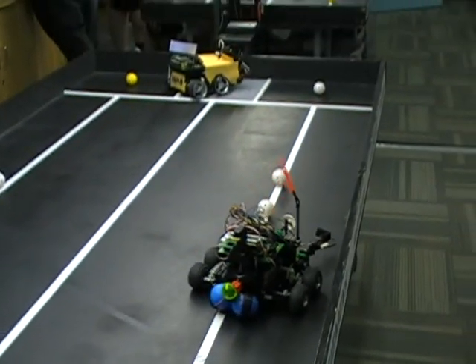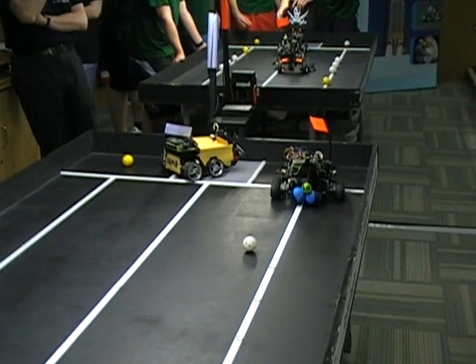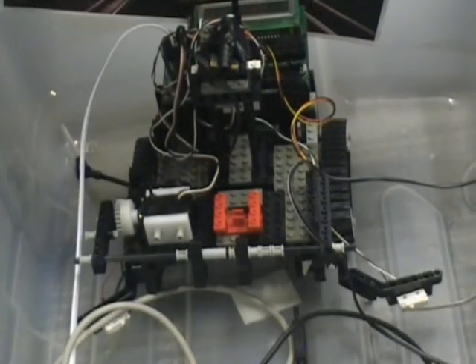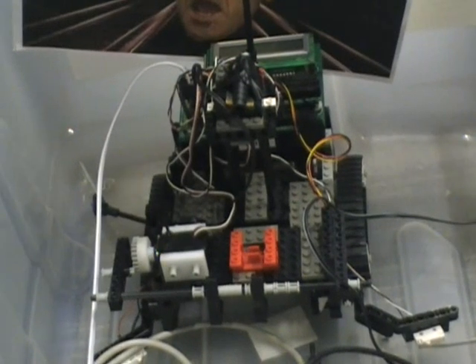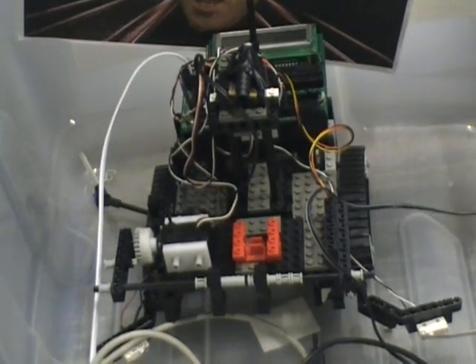It looks like Team Morpheus has a strategy which relies more on the bump sensors, a set pattern as it goes on. As you can see, the robots themselves are made of Lego. They've got electronics built into them. It's a pretty limited kit set, so students can be quite creative in what they design.